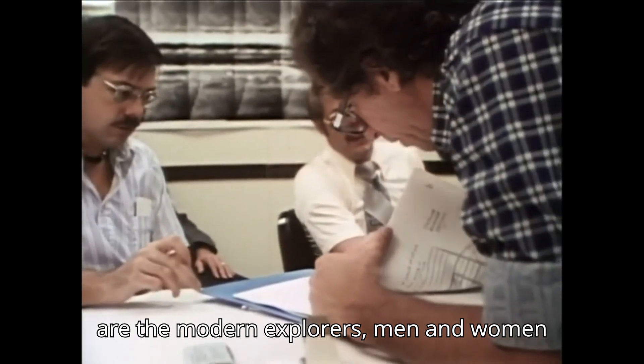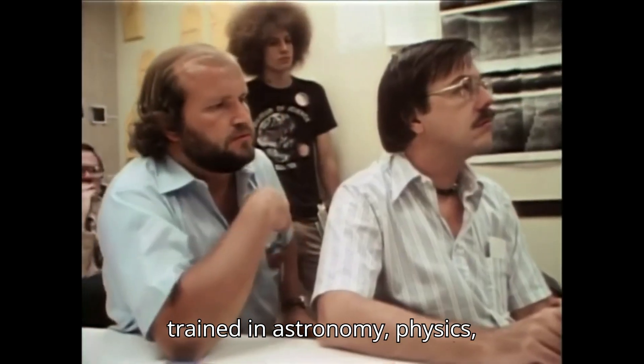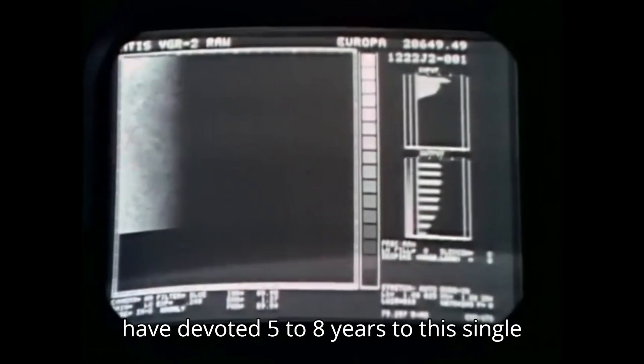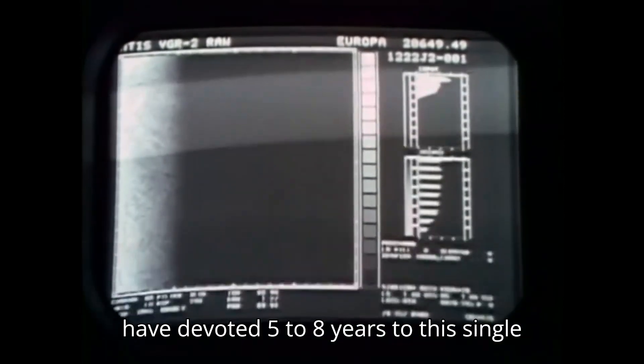These are the modern explorers — men and women trained in astronomy, physics, geology, or engineering. Many of them have devoted five to eight years to this single mission.